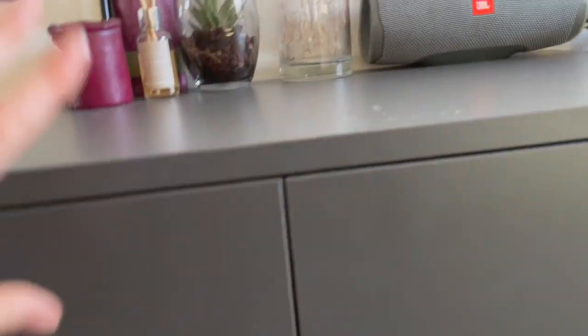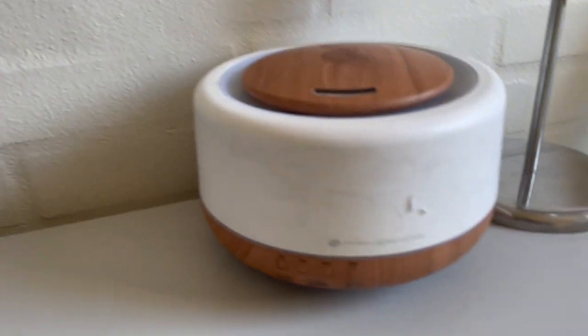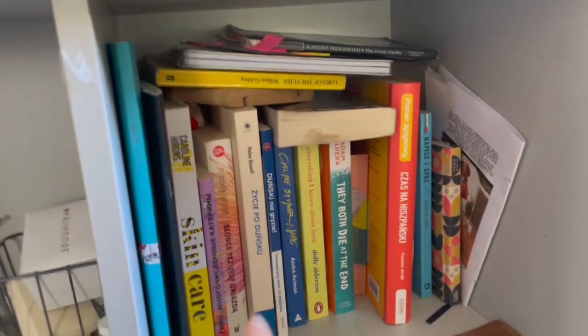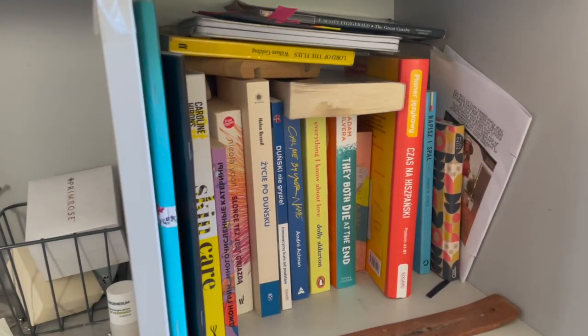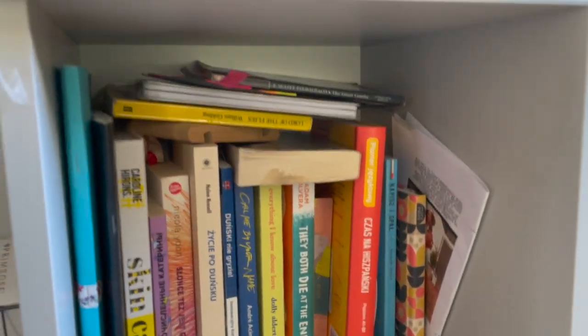In the drawers I'm keeping some school books and other stuff — it's quite messy in there so I won't be showing it. There are also some books that aren't school ones, some notebooks, and just a lot of stuff.